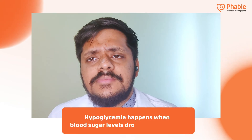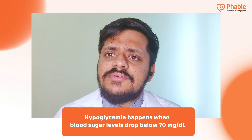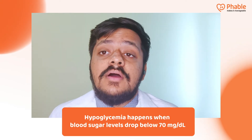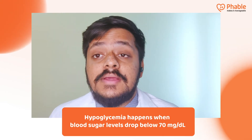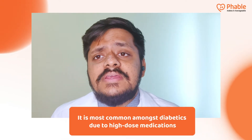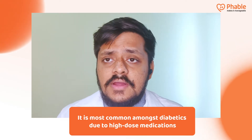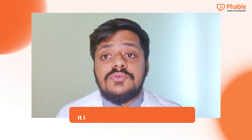Low blood sugar, or hypoglycemia, is a medical condition in which your blood glucose level drops below the normal target range. For a healthy individual, that is 70 mg/dL. Hypoglycemia is very commonly seen in diabetic patients, especially if the insulin doses are high or the oral medication doses are high.